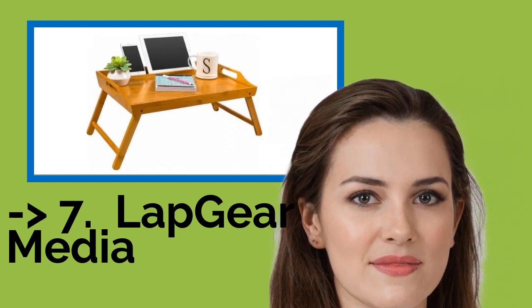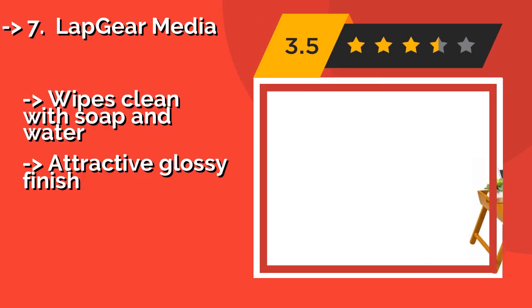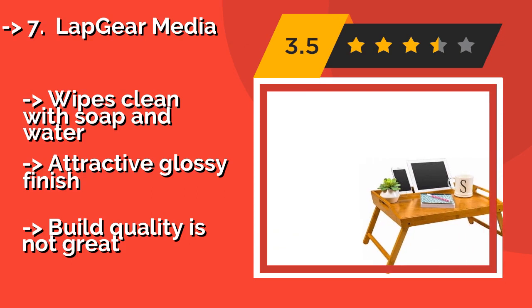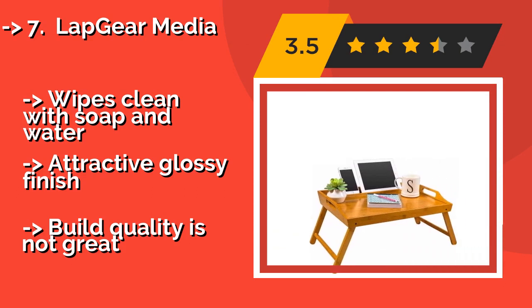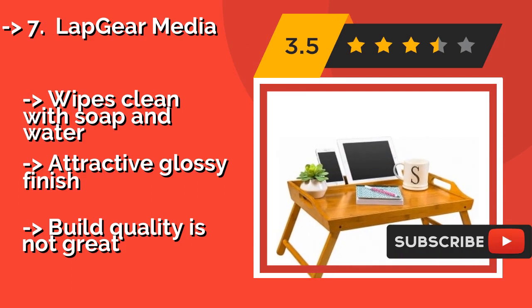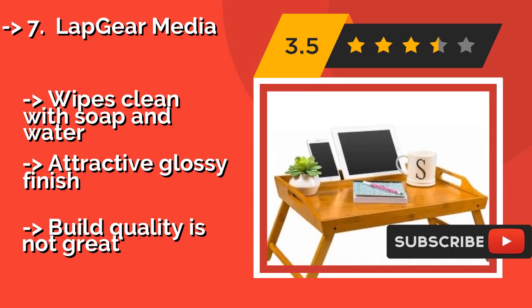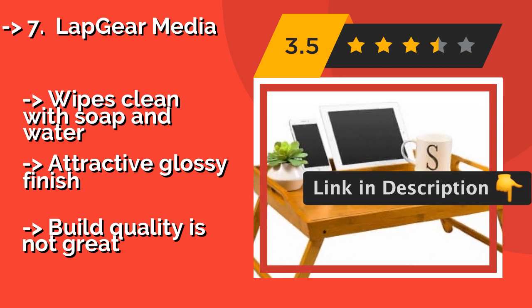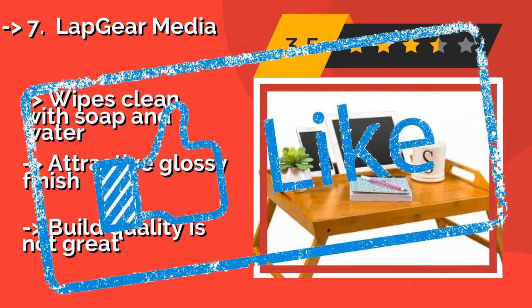Express your sense of style with the Lap Gear Media, around $35. This rustic yet sophisticated option offers the convenience and luxury of eating in bed without being visually obtrusive, and the integrated cutout handles make it easy to lift. Wipes clean with soap and water, and features an attractive glossy finish. But the build quality is not great.